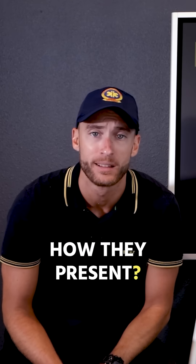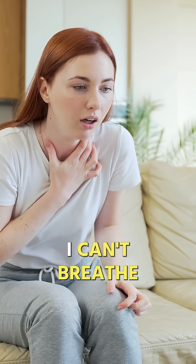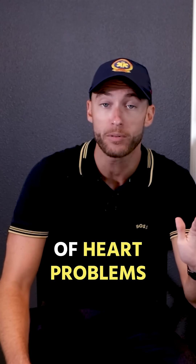CHF — here's how it presents. What do they look like? The patient has chest pain, can't breathe. Maybe they woke up in the middle of the night. Maybe they have a history of a heart attack or a history of heart problems.